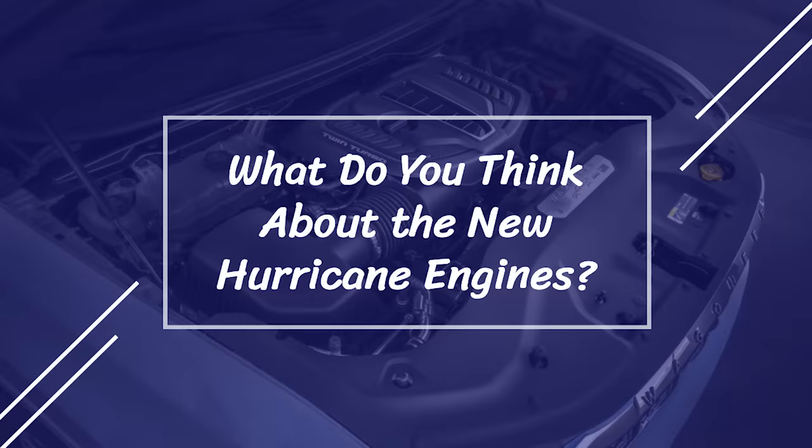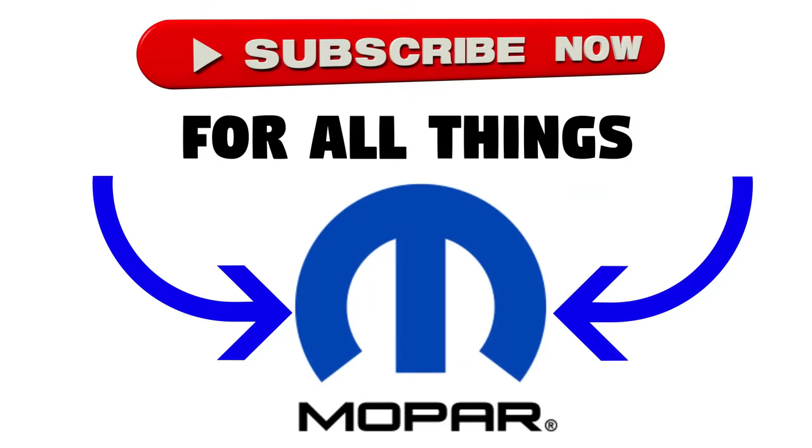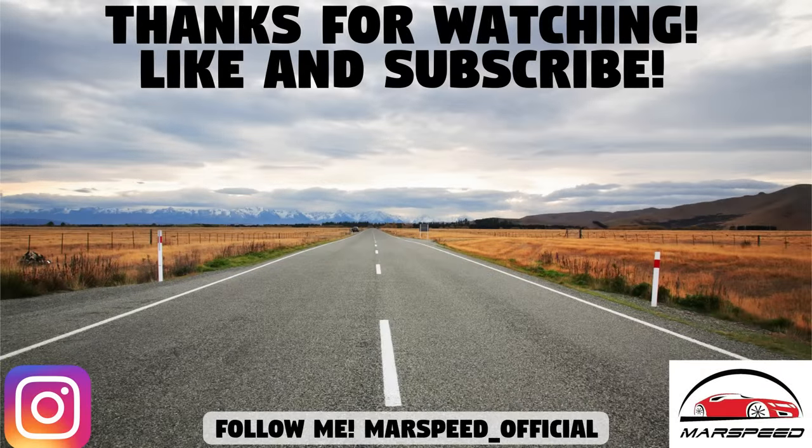So that's it for today — what do you think of the comparison between the 3.0-liter and the 5.7 and 6.4-liter Hemis? Let me know down in the comments section below. As always, thanks for watching — make sure to like and subscribe to the channel for all your Mopar news and content, and I'll see you in the next video.